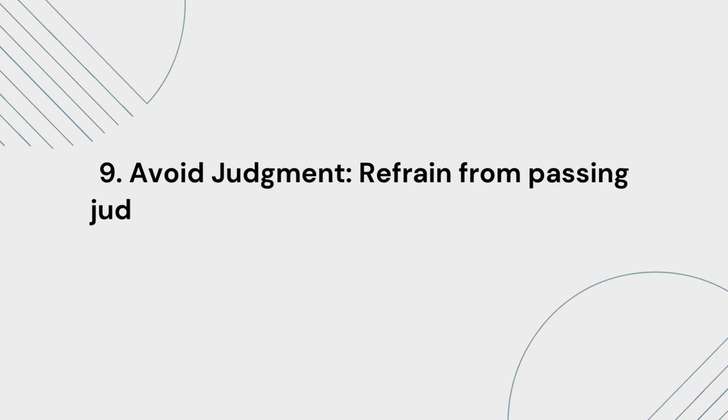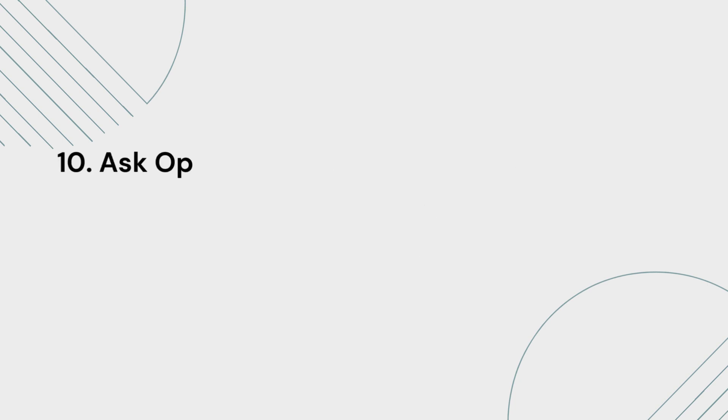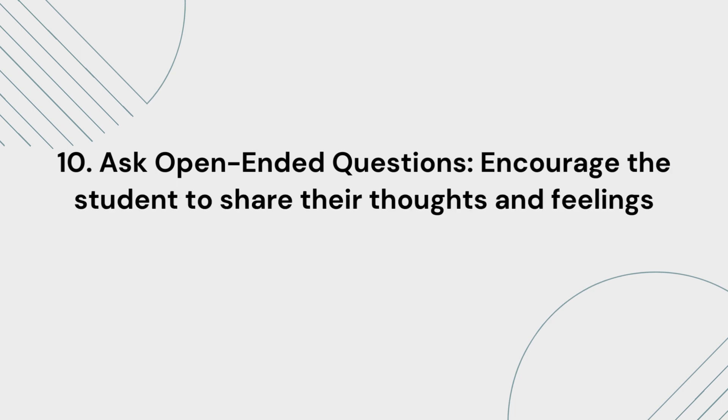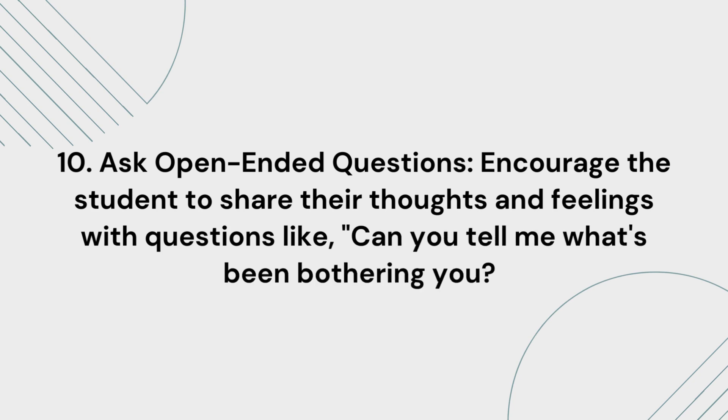9. Avoid judgment. Refrain from passing judgment or blaming the student for their feelings. 10. Ask open-ended questions. Encourage the student to share their thoughts and feelings with questions like, "Can you tell me what's been bothering you?"